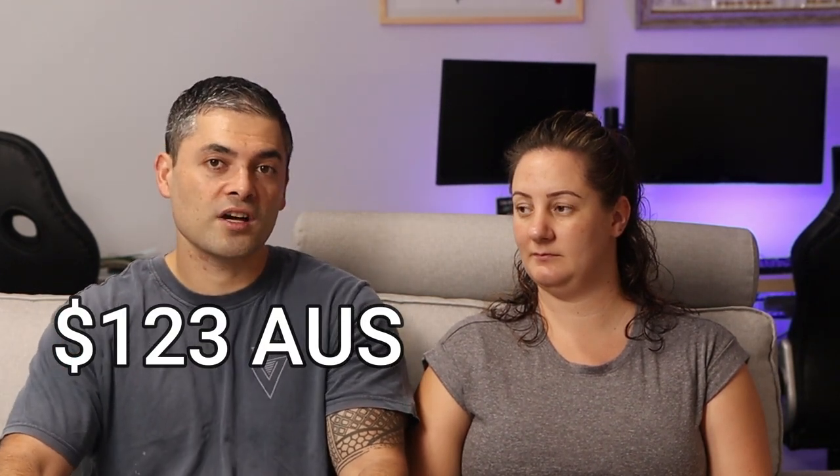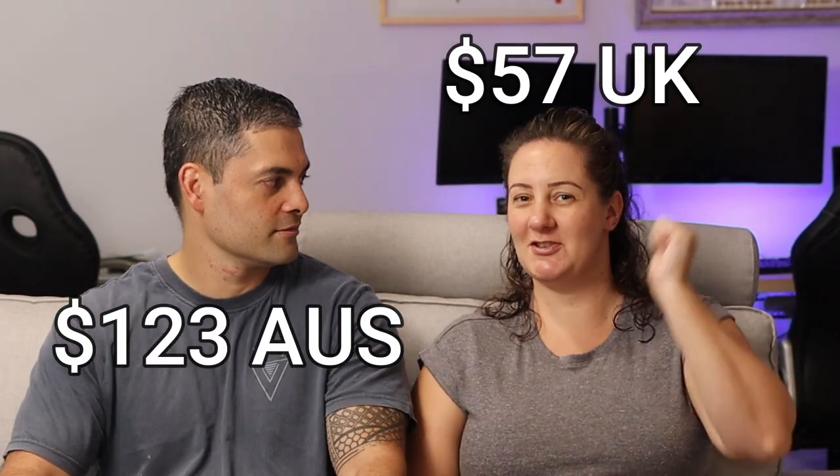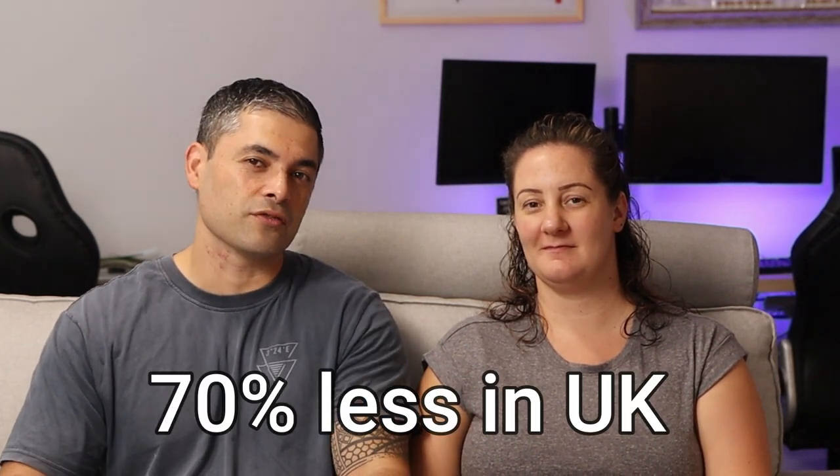Next up, water — Australia versus the UK. Sam guesses more here in Australia. Here we're on a meter, so everything gets checked, and we paid around about $123 a month for water. In the UK it was different because we lived in an old house and nothing was metered — we just paid a flat rate of around $57 a month. So we paid around 70% less in the UK for water.